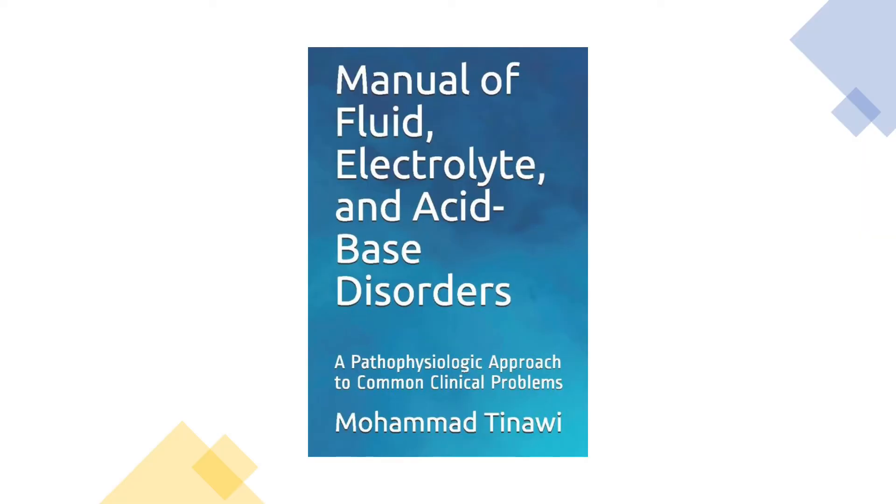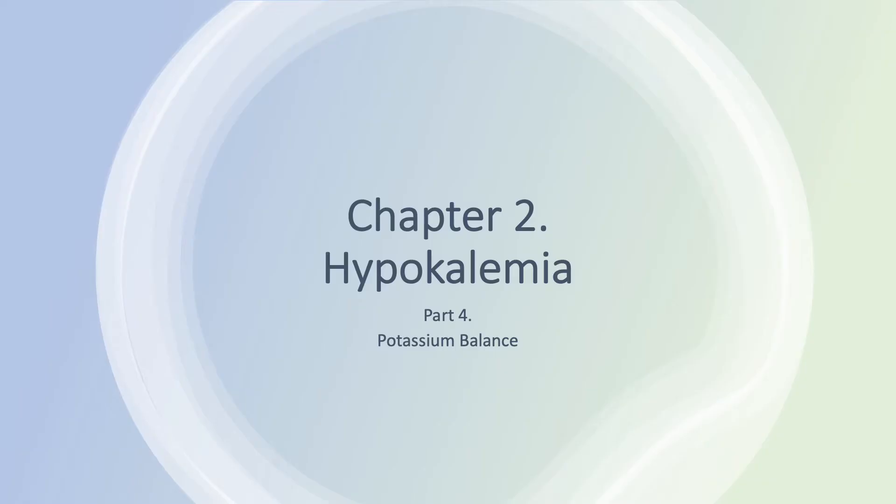This is the book. You can find it on Amazon as an e-book and also as a paperback — I'll provide more information in the description below. Please subscribe to the channel if you haven't already done so, and like the videos. We are still on Chapter 2, hypokalemia, and this is Part 4.